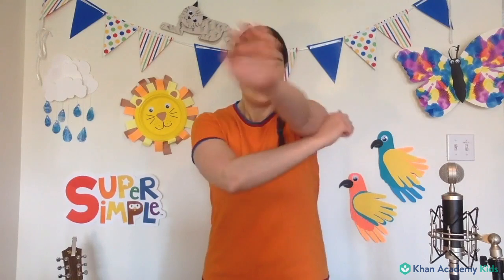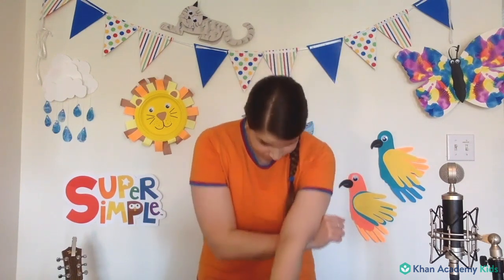Animals move in all kinds of different ways. Let's try moving like some animals together before we start our song. Let's get up on our feet. Let's try and stomp the way elephants stomp — you stomp your feet. Elephants are really big, they have big stomps. You can make a big trunk like an elephant. I'm going to try an elephant sound. You can try that sound too — takes a little bit of practice. Great elephants, everybody.